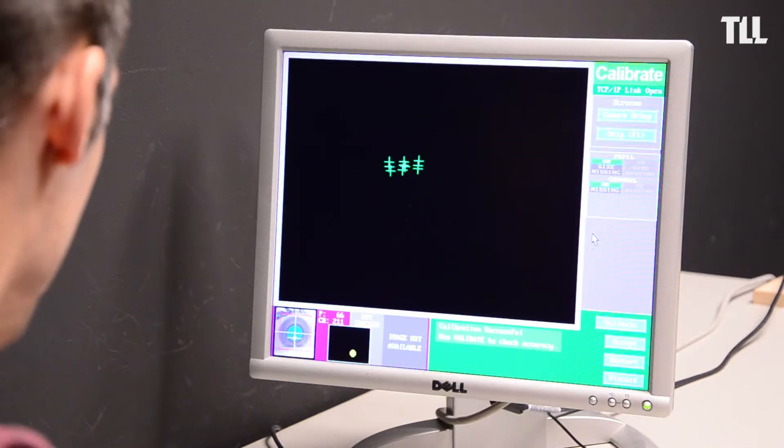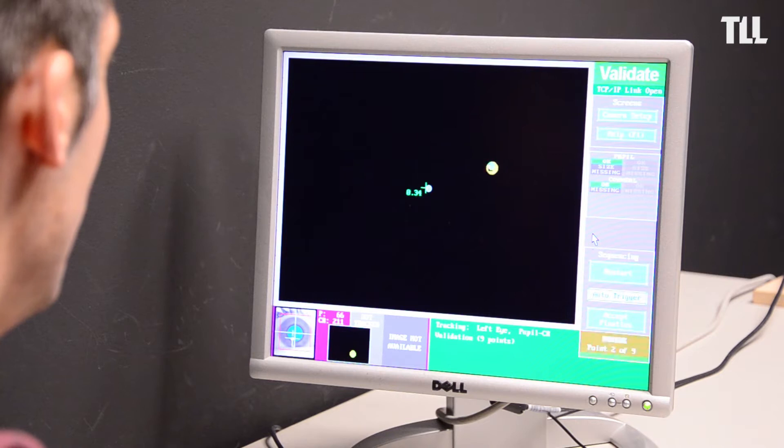We study eye movements in order to understand the visual system. This produces a lot of data, and for AI students this can be really interesting, because they can use their techniques in order to understand what type of characteristics we find in the data.